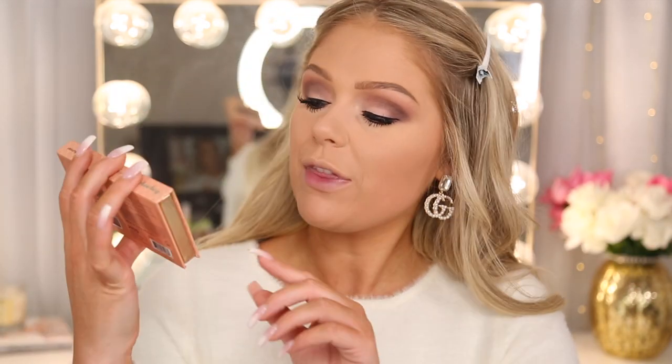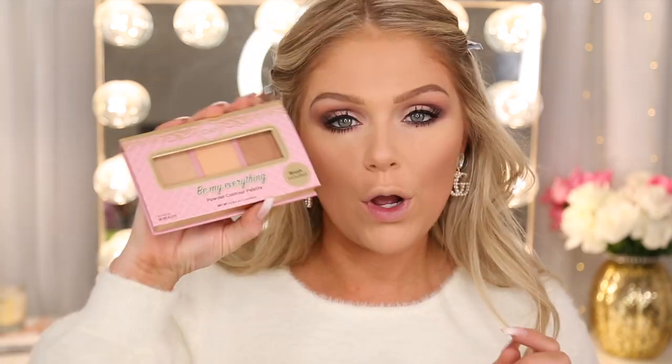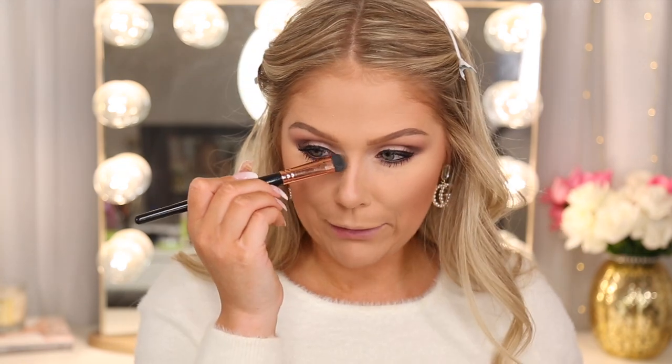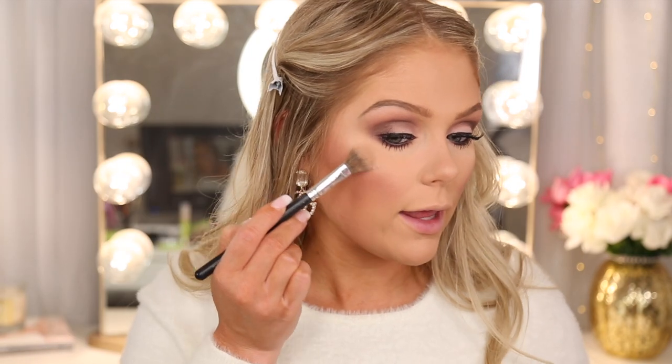Now we're going to finish off the face. I'm going to jump in with the Be My Everything Blush and Bronze Palette and go in with the bronze side first, just warming up the skin and giving us some nice glow. For contour, I'm jumping into the Be My Everything Powder Contour Kit to sculpt out the cheeks with this nice matte bronzer, and also sculpt out my nose. Then jumping back into the Blush and Bronze Palette with the blush in the middle — this color is perfect to go with the eyes because it has a purple-y undertone. Then I'm going to jump into the Be My Everything Highlighter Palette and go in with Sunbeam to highlight my cheeks. Super, super pretty — you guys know I love a good highlight always.